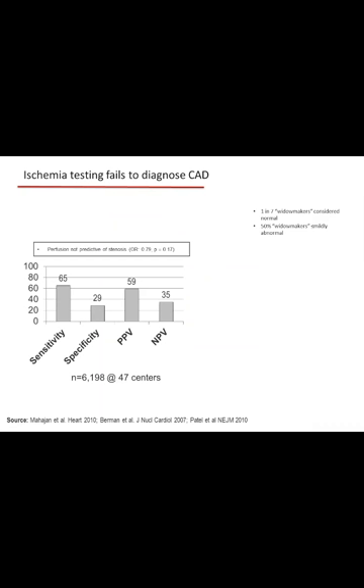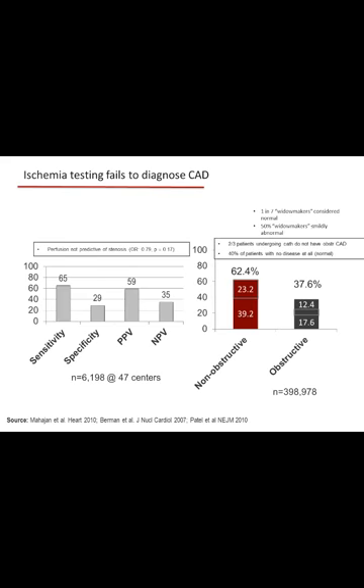A perfusion defect in a 47-study meta-analysis published in Heart by Mahajan and colleagues had a sensitivity of only 65% with an odds ratio of 0.79. Looking at Manesh Patel's data published in 2010 in the New England Journal from the NCDR database and iterated in the American Heart Journal in 2014: of 400,000 patients in the cath lab in the United States, the majority do not have obstructive disease at invasive evaluation, and about 40% have no disease at all by angiography.